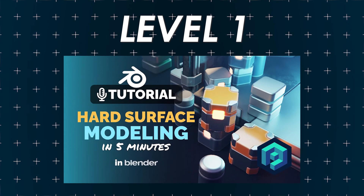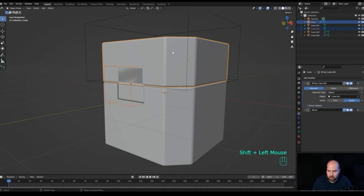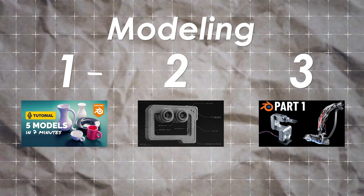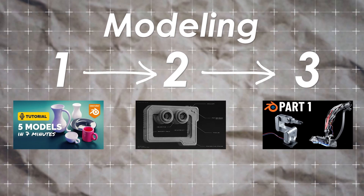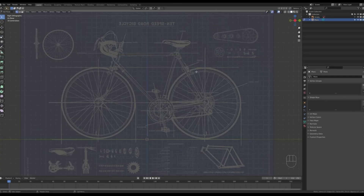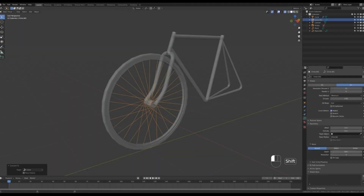The second level one tutorial is 'Learn Blender Hard Surface Modeling in Five Minutes,' also by Polygon Runway. This one is the perfect introduction to hard surface modeling, and it gives a great starting point to work off of for the rest of these tutorials. The final level one tutorial is a bicycle modeling tutorial that does a great job putting into practice everything you've learned already and letting you make something really cool.